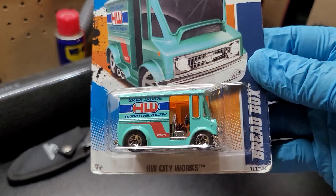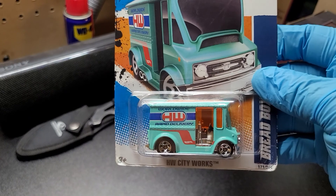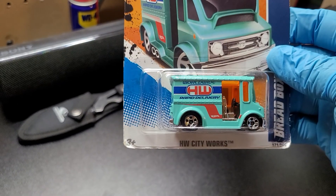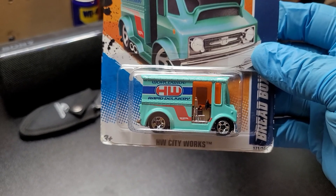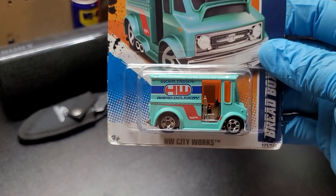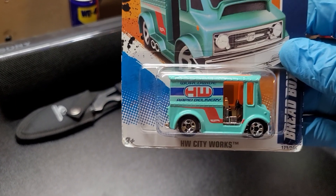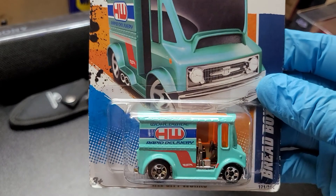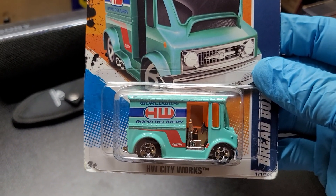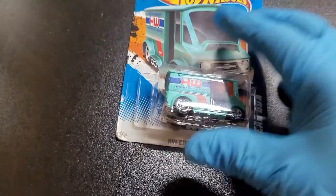This one is a bread box vehicle. Remember I showed you last time — I have another one of bread box like this but it's white, like a mailman vehicle. But now this one is a different color — this one is green.